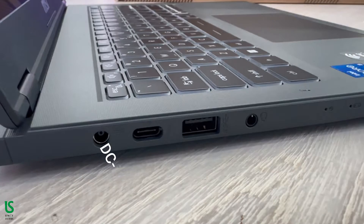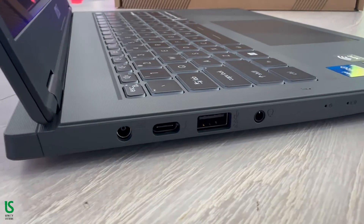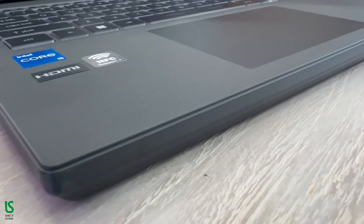Physical connectivity starts with one Thunderbolt 4 port, a USB 3.2 Type-A port, a 3.5mm universal audio jack, and the power jack on the left edge.